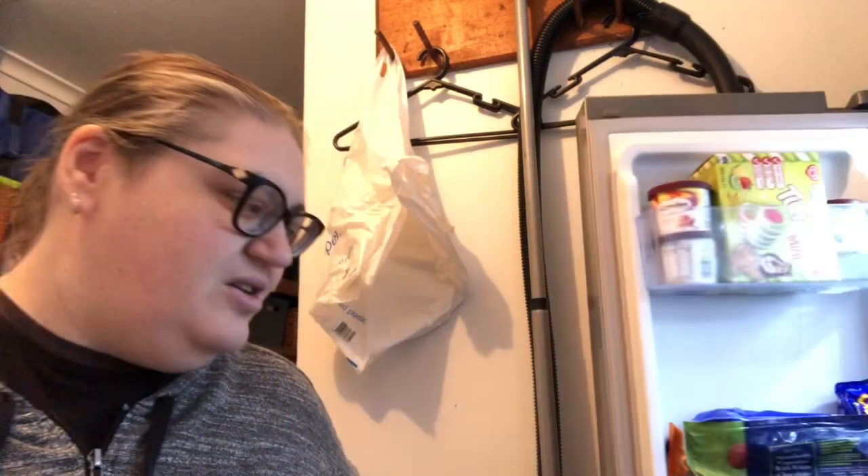So that's our haul for today. There probably won't be one next week because we're trying to eat everything we have — we're going to be eating a lot of veggies since we have a lot in the freezer. We've got this freezer and another one out in the kitchen.